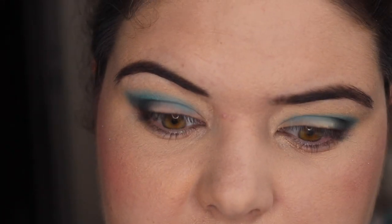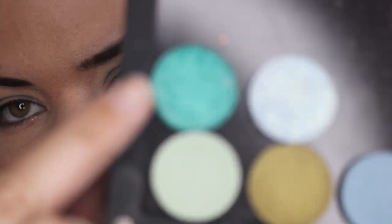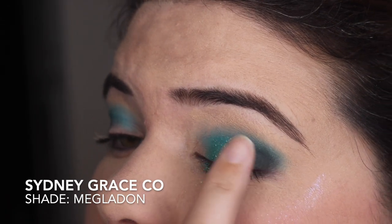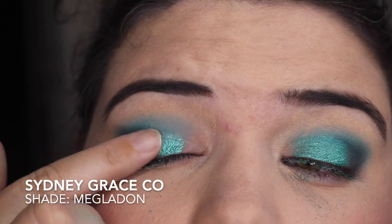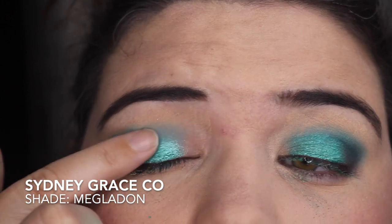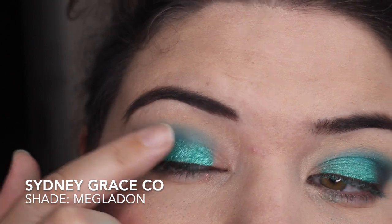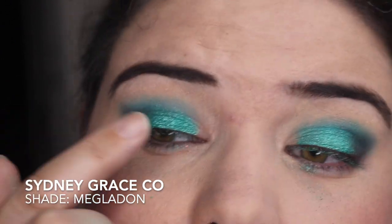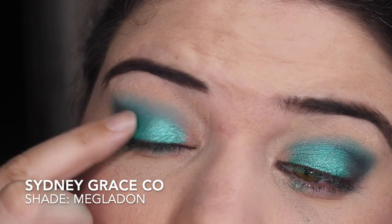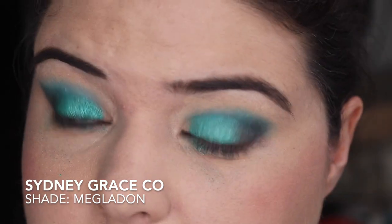I'm still trying to figure out which eyeshadow to use for my primer comparison. I've got three different primers to compare, and I could also do concealer. I'm going in with Megalodon from Sydney Grace Co. on my finger. I'm still trying to figure out what eyeshadow to compare — I don't know whether to use the Morphe one, stick to a drugstore one, or do both. If you've got any suggestions, let me know — I do have most brands, to be honest.